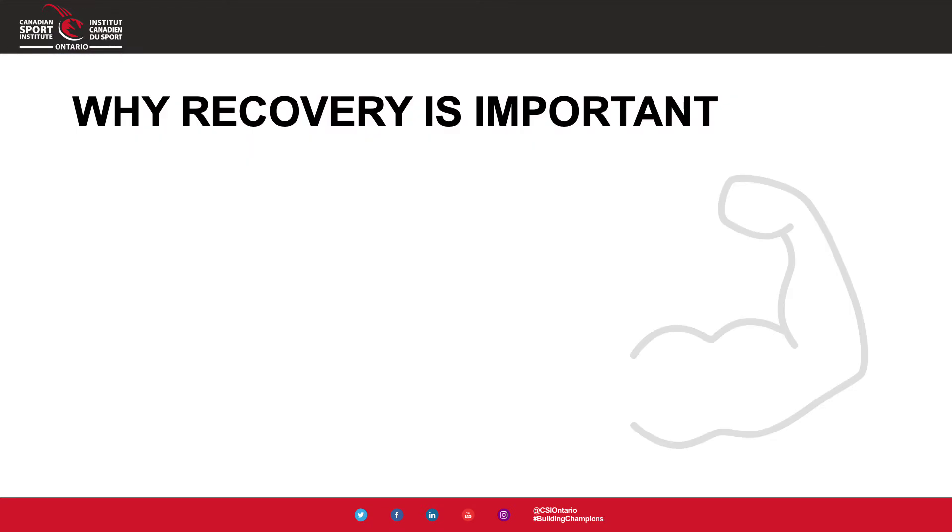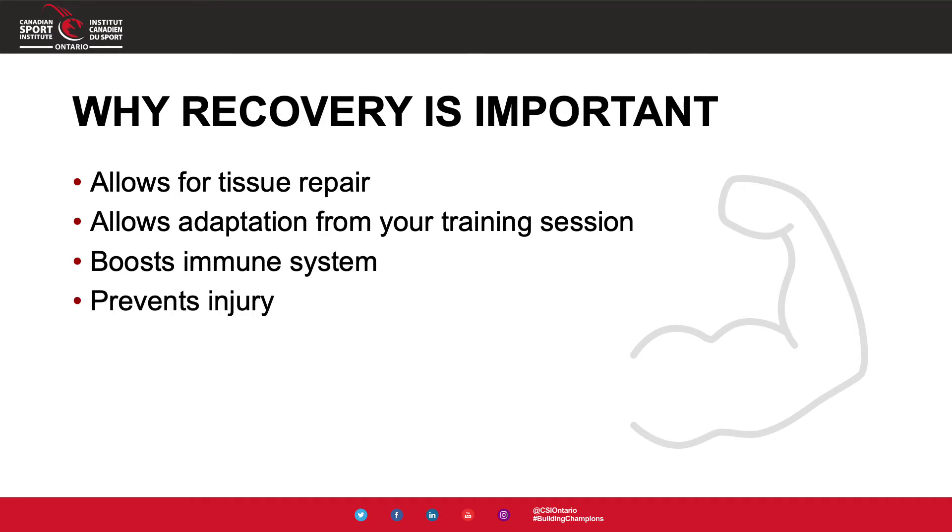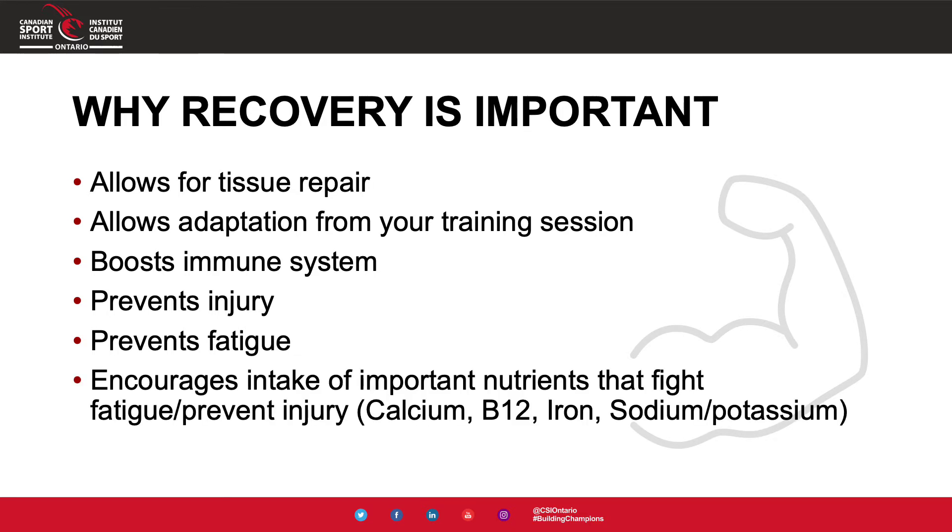So why is recovery so important? Making sure that we get a good balance of our nutrients, vitamins, and fluids will allow our tissues and muscles to repair adequately from our training sessions. This can allow our body to adapt as training increases in load and intensity. It can help to boost our immune system, prevent injury, as well as fatigue. Getting enough through nutrition helps ensure we get important nutrients such as calcium, B12, iron, sodium, and potassium.